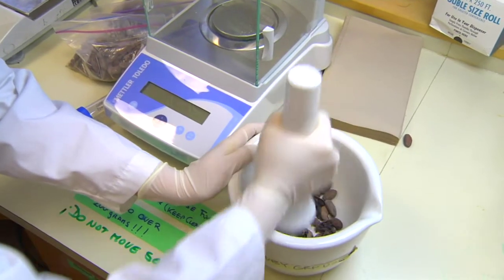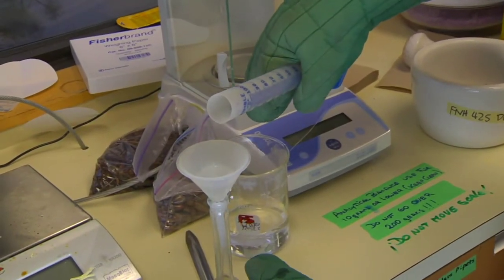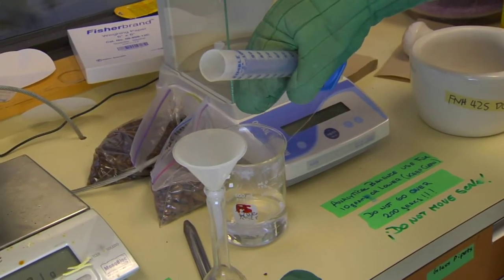Molecular gastronomy involves science to create new tastes and textures. We're chocolatiers who have a very keen interest in science. What we wanted to do, because we want to understand the process of all aspects of making chocolate, is make our own chocolate.